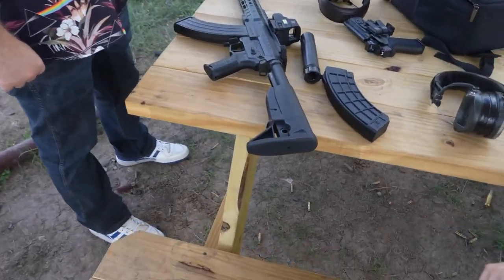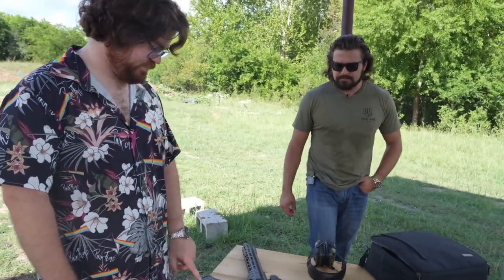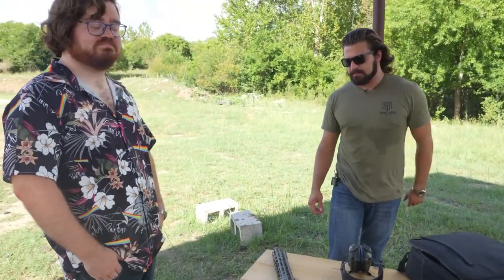What are you guys out here filming today? Oh, I'm gonna be filming a little bit with the Mutant — the Mark 47. Nice. It's been fun. It's actually been cooperating today. Good stuff.